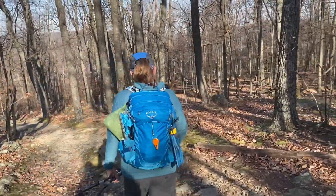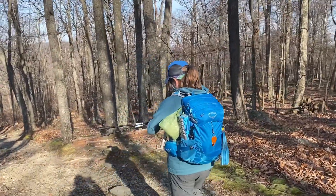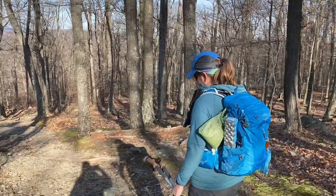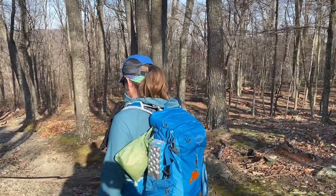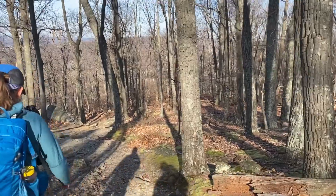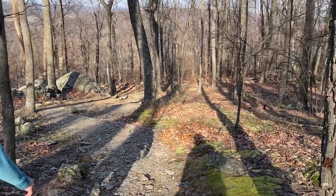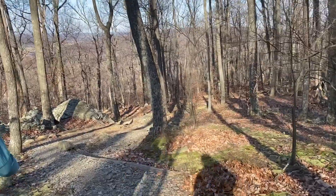We just left the overlook where we were sitting and having lunch. Heading down the mountain now — we have about a mile and a half downhill, which should take us right back to the parking lot where we started the trail.